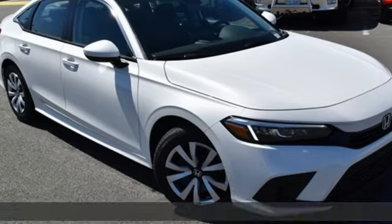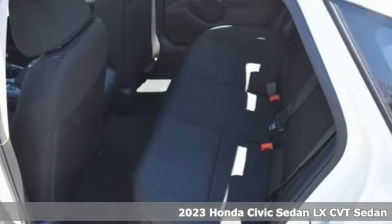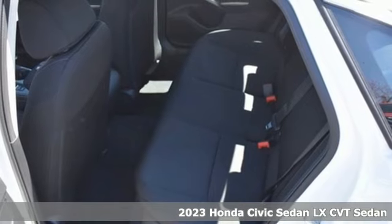It's a 2023 Honda Civic Sedan. Every Honda is designed with the driver in mind.